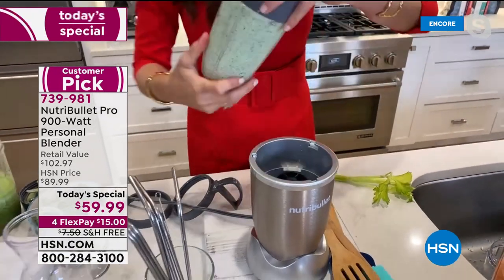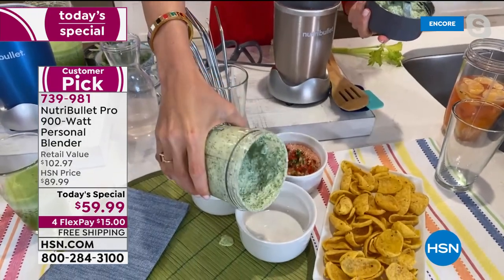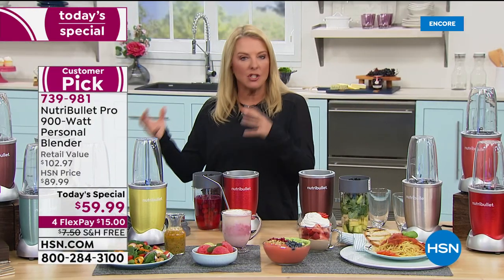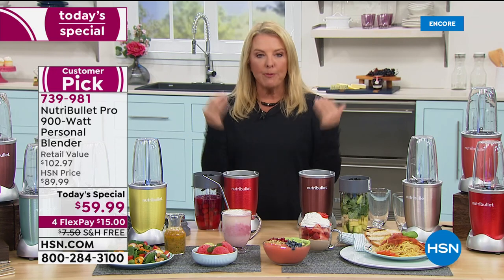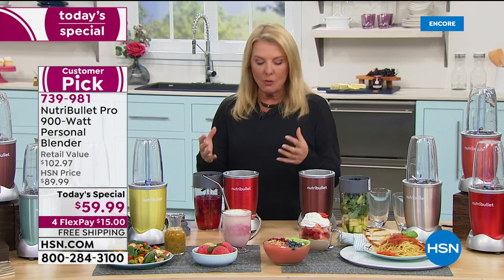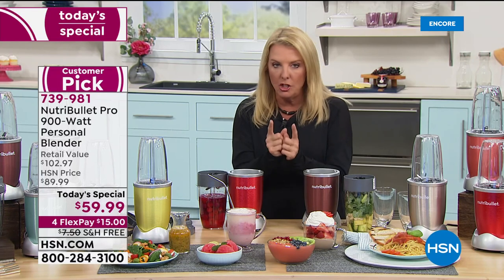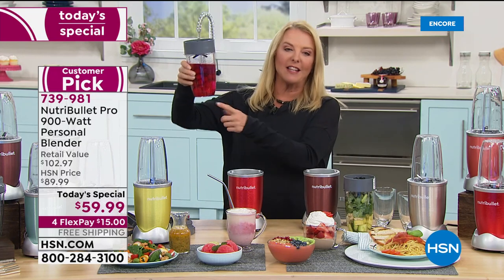Cocktail drinks, desserts, sorbet, homemade ice cream — you name it. In the new year we talk about healthy goals, but if you want great desserts or meal prep, this changes your entire approach to what you're eating, drinking, and cooking. It's not a million parts — you can do it all in this one powerful unit.